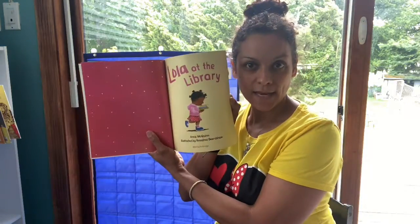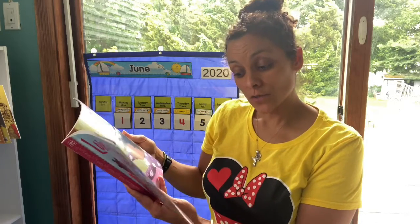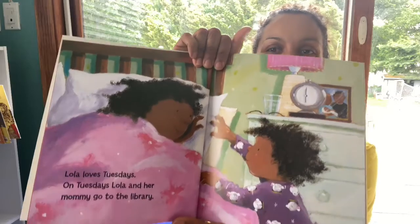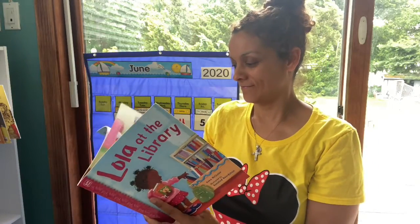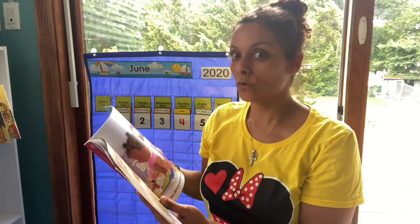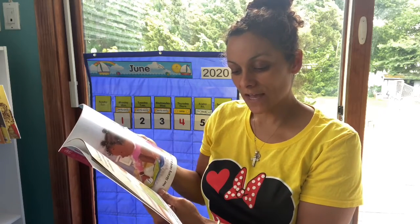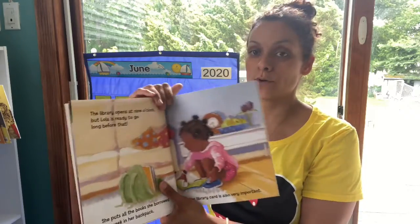Lola at the Library. Lola loves Tuesdays. On Tuesdays, Lola and her mommy go to the library. The library opens at 9 o'clock, but Lola is ready to go long before that. She puts all the books she borrowed last week in her backpack, and her library card is also very important.